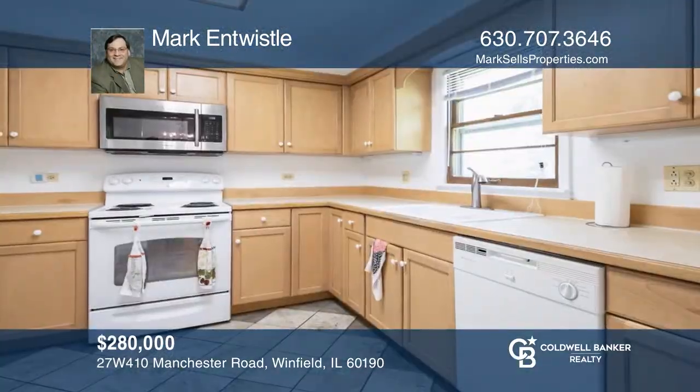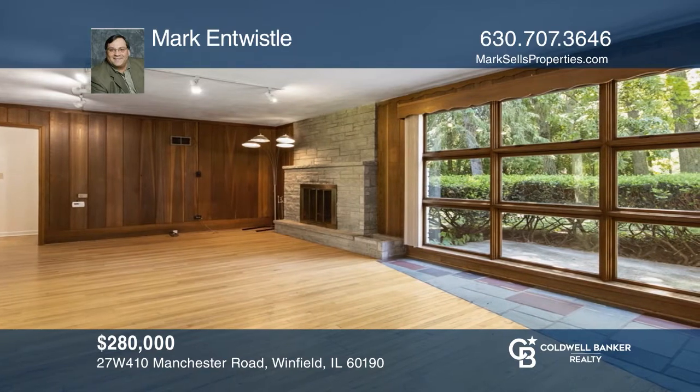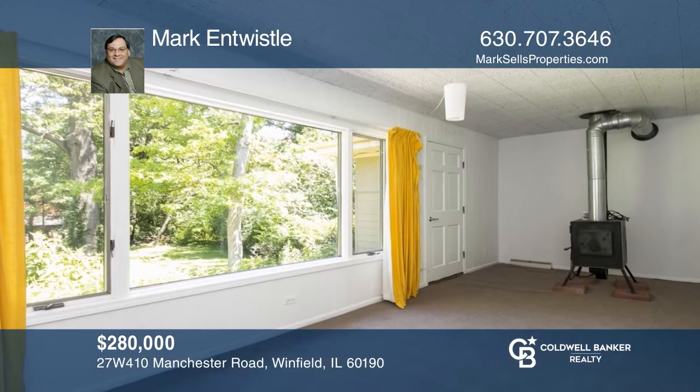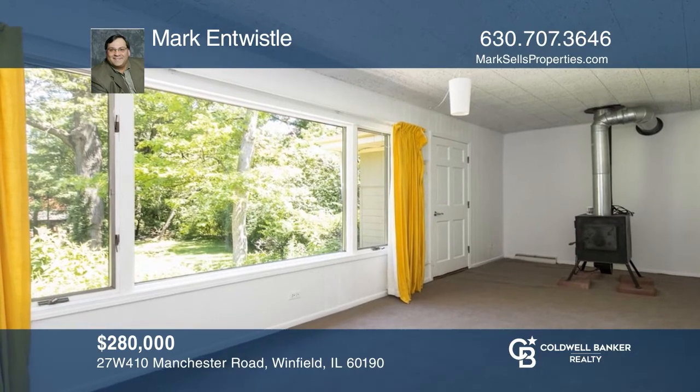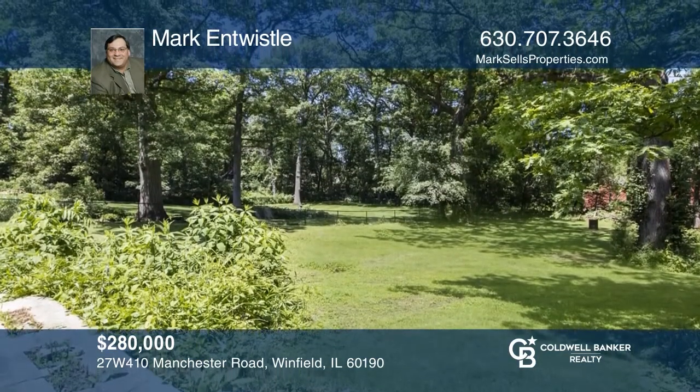This is a ranch home with three bedrooms, one and one half baths, and a two-car attached garage, so you never have to get out of your car in the rain or snow. Snuggle in front of the wood-burning fireplace in the living room, or fire up the wood-burning stove in the four-season room, looking out to the estate-sized lot. Hear all the details when you tour with Mark Entwistle.